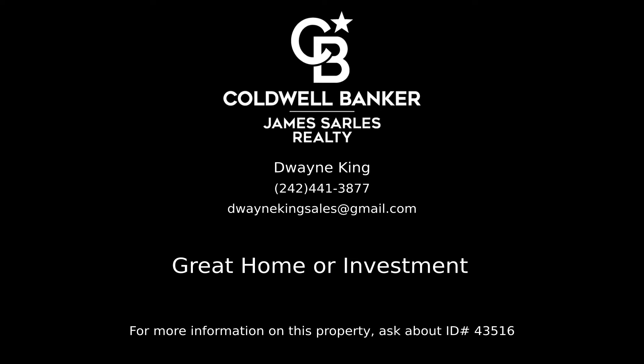Contact Duane King, your Coldwell Banker real estate professional in the Bahamas, for more information on this listing. Thank you for joining us. We'll be right back.